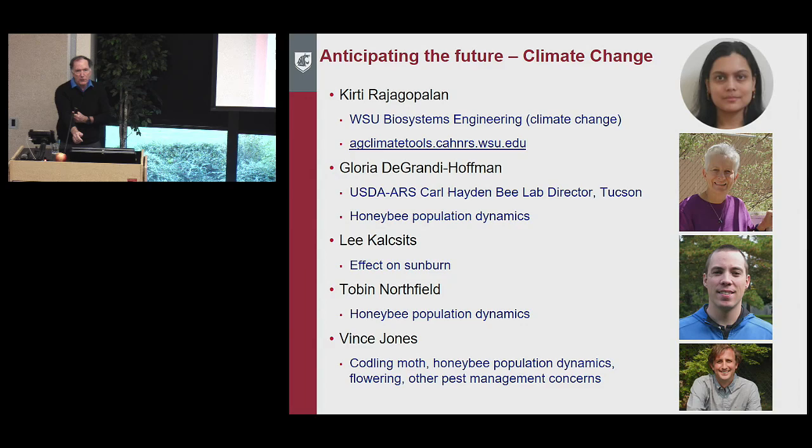Now let's talk about anticipating the future and climate change. One of my best collaborators is Kirti Rajagopalan, a biosystems engineering researcher who works on climate change and runs the Ag Climate Tools website. We also work with Gloria DeGrandi-Hoffman, director of the Carl Hayden Bee Lab in Tucson, who studies how climate change affects honeybees through warmer falls. Lee Kalcsits is working with sunburn, Tobin Northfield on honeybee population dynamics, and I work on codling moth, honeybee population dynamics, flowering, and a range of pest management concerns.